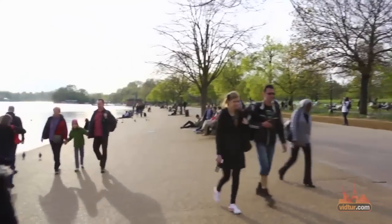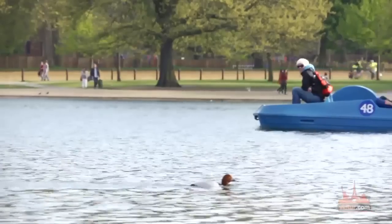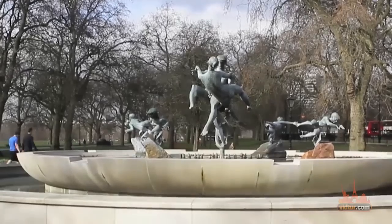There are eight Royal Parks in London, and Hyde Park must be the most famous one of them all. Not only are there over 4,000 trees, a lake, ornamental flower gardens, and two restaurants,